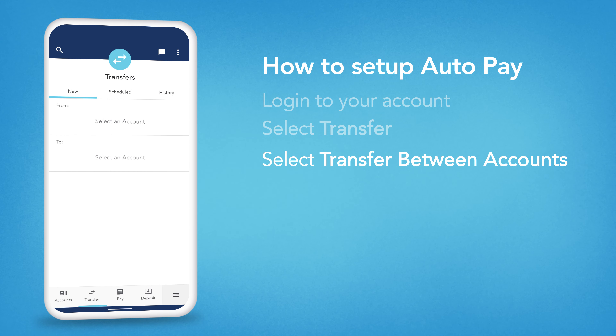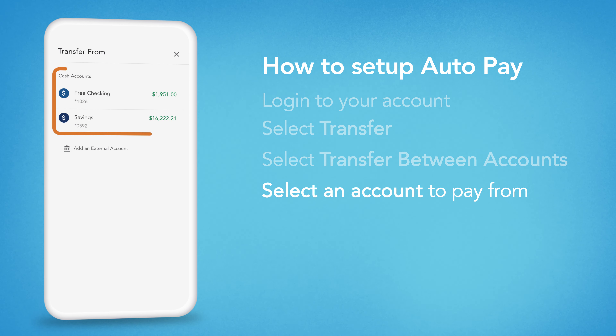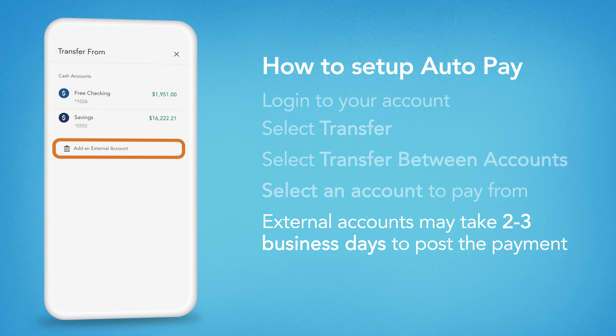On the Transfer screen, select the account you want to pay from. You can choose from your 1AZ accounts or a linked external account. Please note, if you select an external account for your automatic monthly payment, the payment may take two to three business days to post.